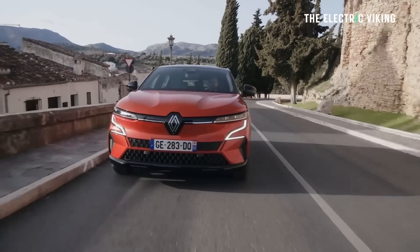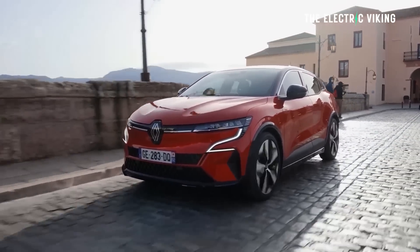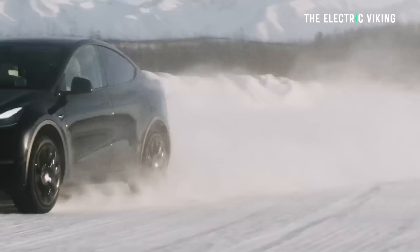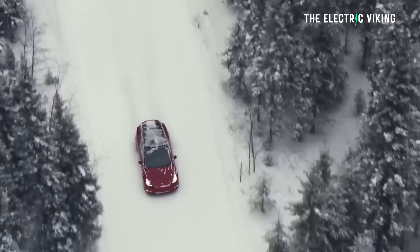Range is 470 kilometres. Will you get that in the real world? Yeah, you probably will — not too far off it, maybe 460. That's a WLTP number and it's pretty realistic; maybe 450 kilometres. You're going to get a similar range to a Tesla Model Y around the same price, which — like I said — is a much bigger car.